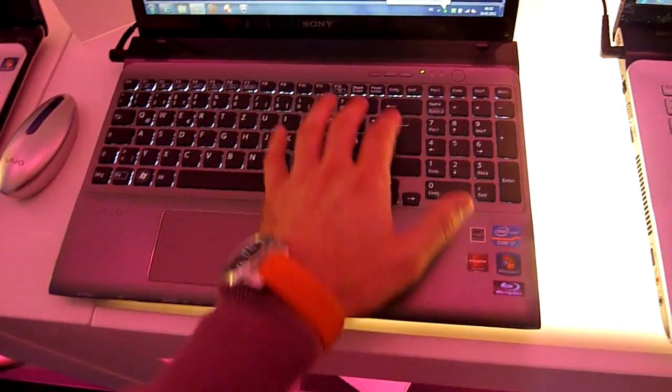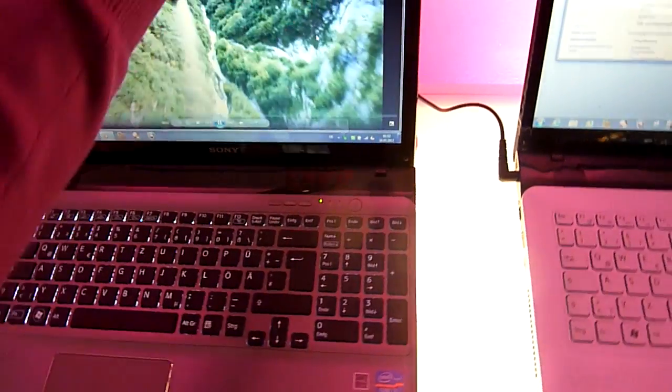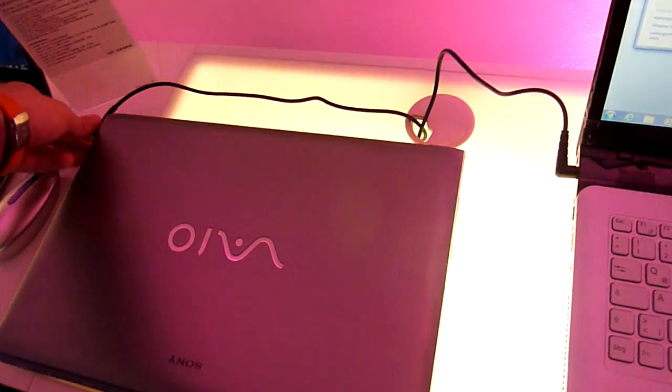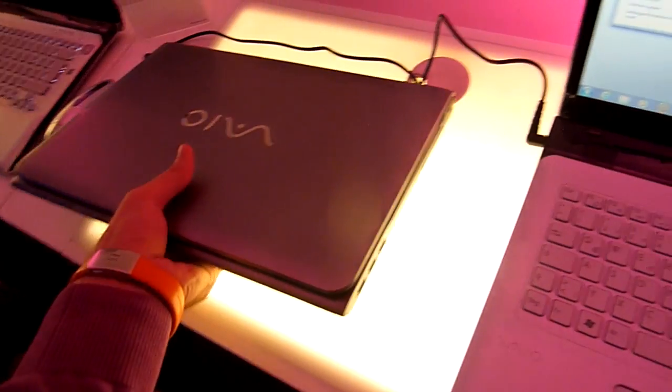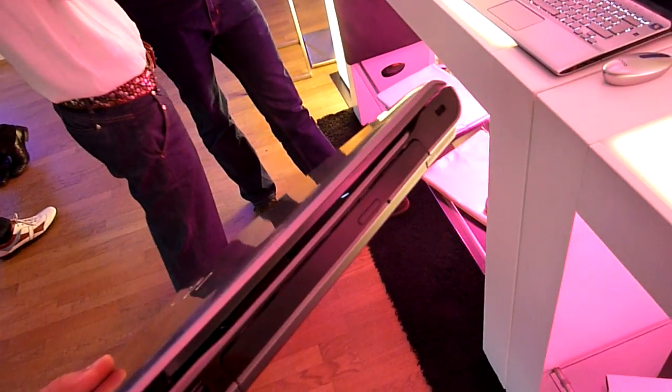We have a really nice trackpad, some extra buttons for Web, VAIO and so on, a numlock pad, and of course a lot of ports. On the side you will see that we have a Blu-ray drive, optionally three USB ports, and a Kensington lock of course.